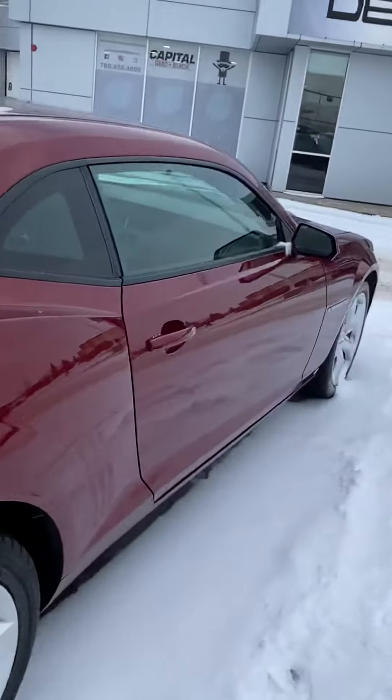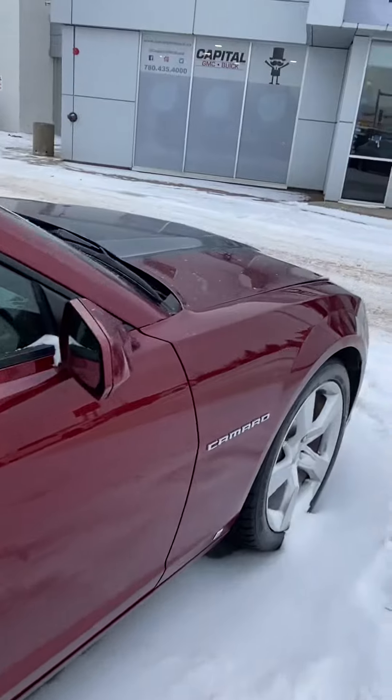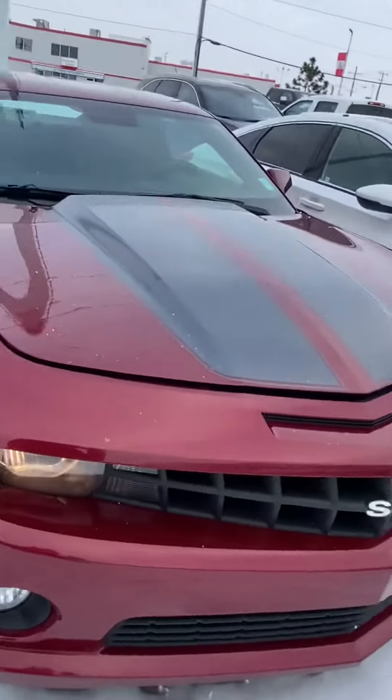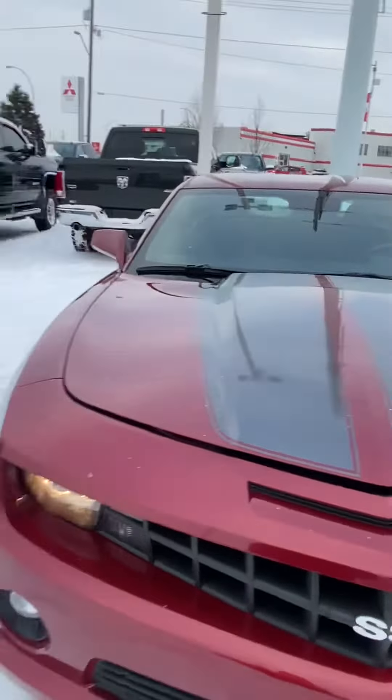It is an SS. I didn't see a single ding or dent on the outside. I popped the hood here for you — I'll show you underneath and I'll give you a quick tour of the inside as well.